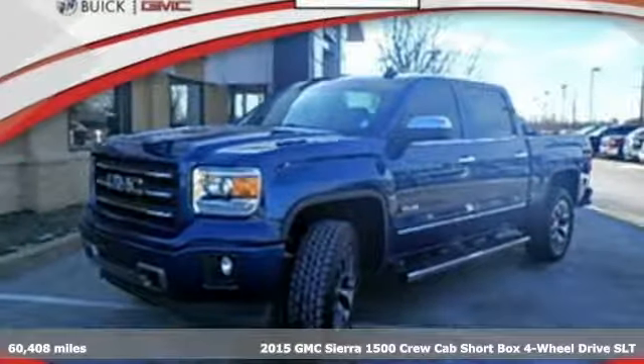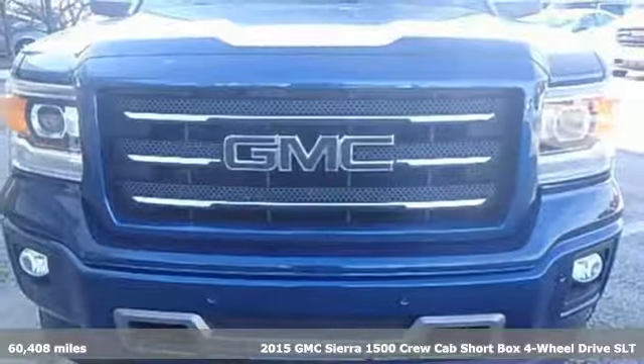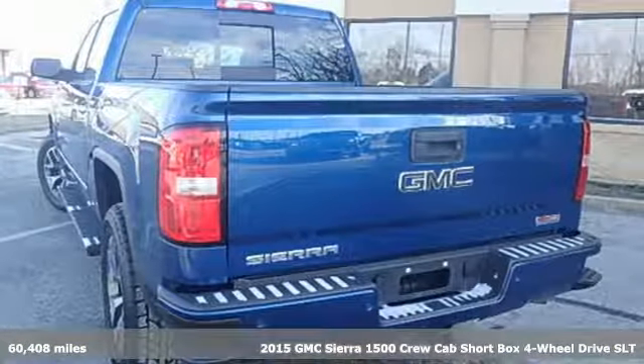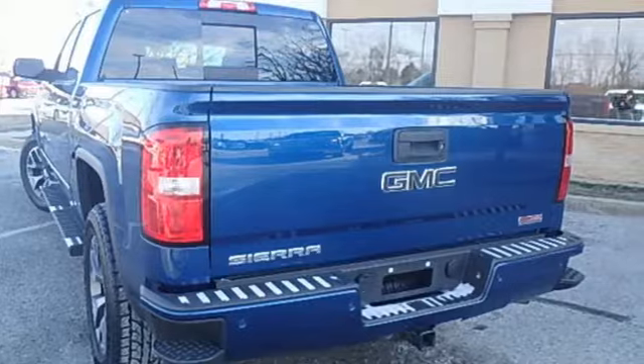Here's a 2015 GMC Sierra 1500. Smart capabilities, strong performance, GMC. Plus, it offers an exciting list of features.